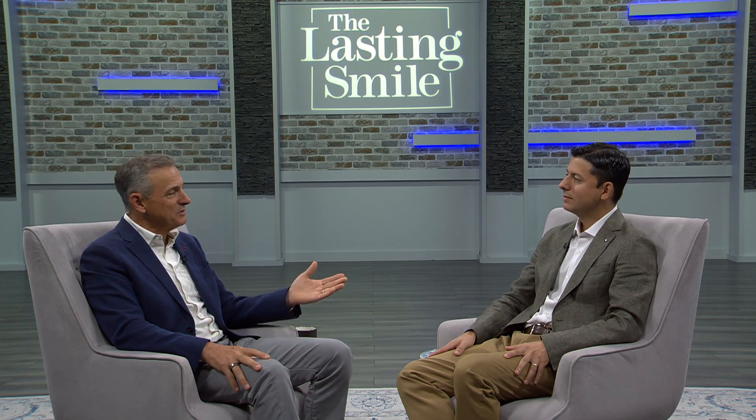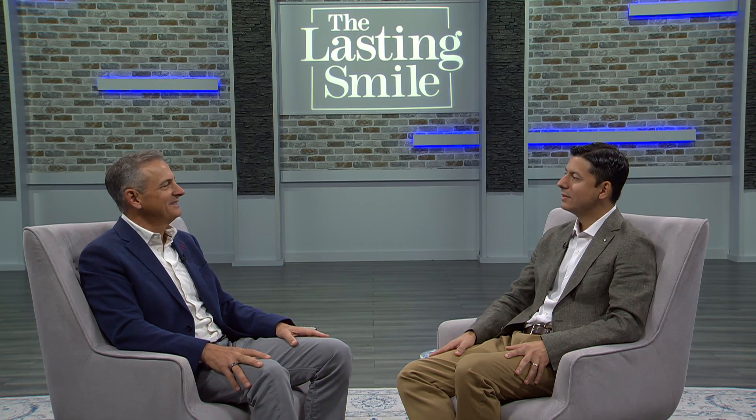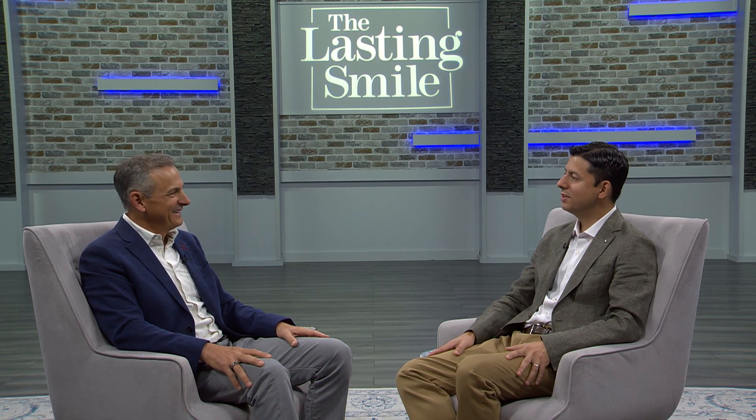Welcome back to the Lasting Smile podcast. I'm Dr. Frank Lamar, with our clinical lab director, Dr. Julian Conejo. Welcome back to the Lasting Smile. Thank you, Dr. Frank. Great to be here and excited for the topics that we'll be discussing.